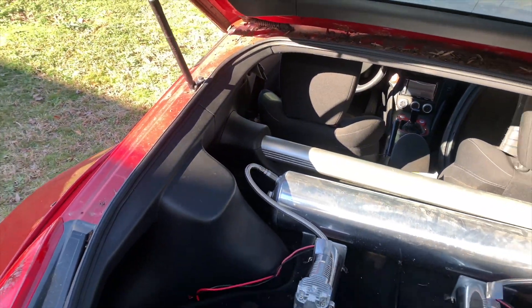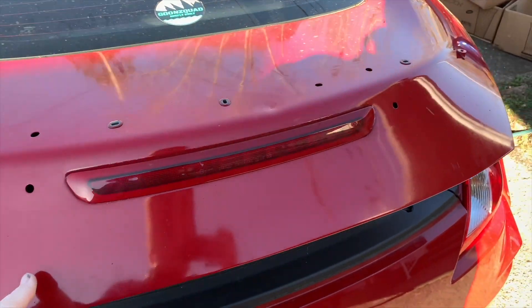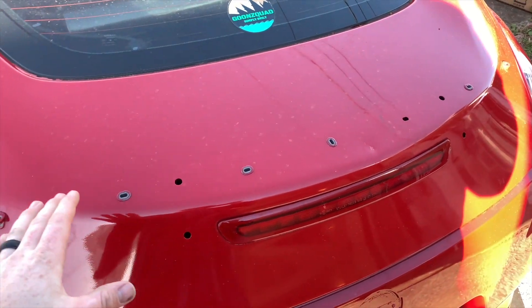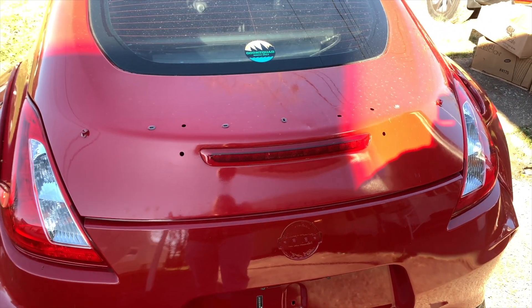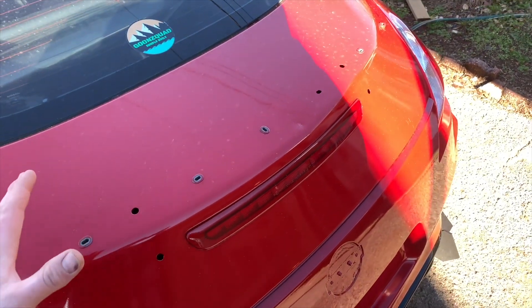Another thing this car needs as soon as possible is a fresh wash — as you guys can tell there's just dirt everywhere. Goon Squad had a bunch of cars sitting and this is one of them. Unfortunately the wing hasn't come in yet, so that's why I didn't grab it yesterday. When it gets there they'll let me know and I'll swing by and grab it.